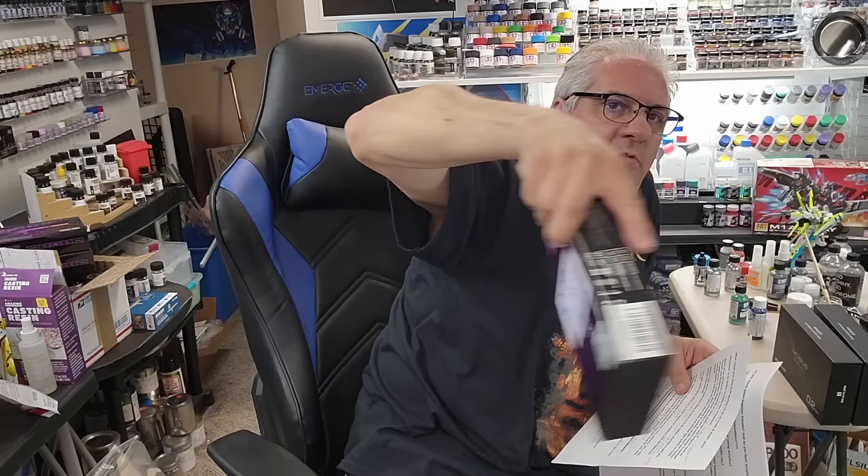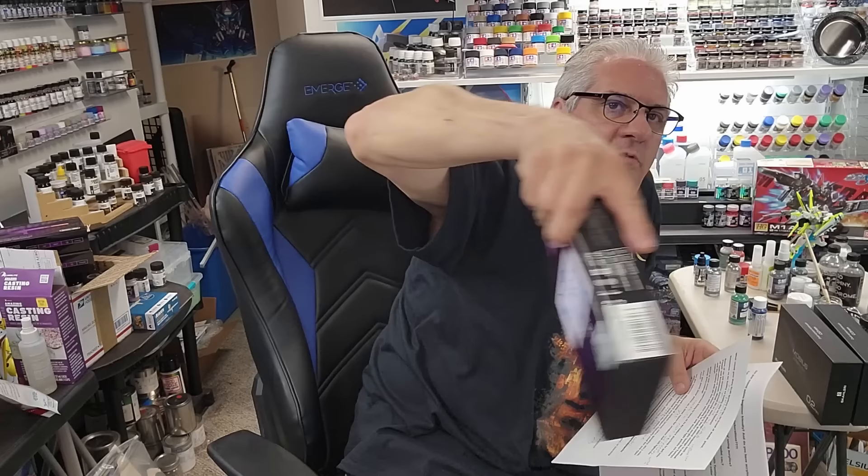Q: Most important thing to do before getting into airbrushing? Have the right equipment — don't get a cheap airbrush. The cheapest I recommend is the Advance starter brush at $29.99 because it's not really cheap — it's a good airbrush. I almost quit the hobby because of a bad cheap airbrush. Getting a proper Japanese-quality airbrush changed everything for me.